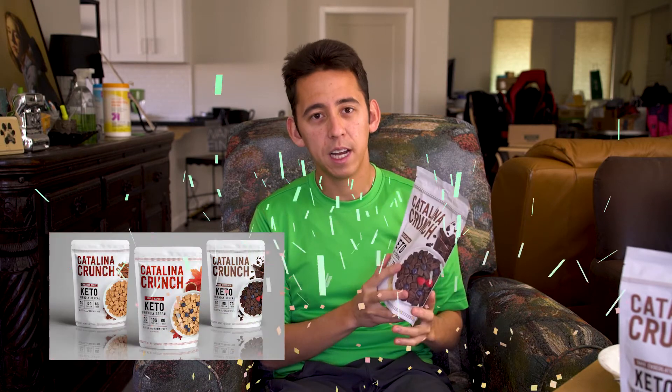Special thank you to Catalina Crunch for sending me some of their keto cereal — keto-friendly cereal, I might add. Never tried keto cereal before, so this is the first one. Chocolate banana keto-friendly cereal: zero grams of sugar, eight grams protein, seven grams of fiber, gluten and grain-free. That is very good. Obviously, very keto. Okay, ingredient time. Let's kick it.